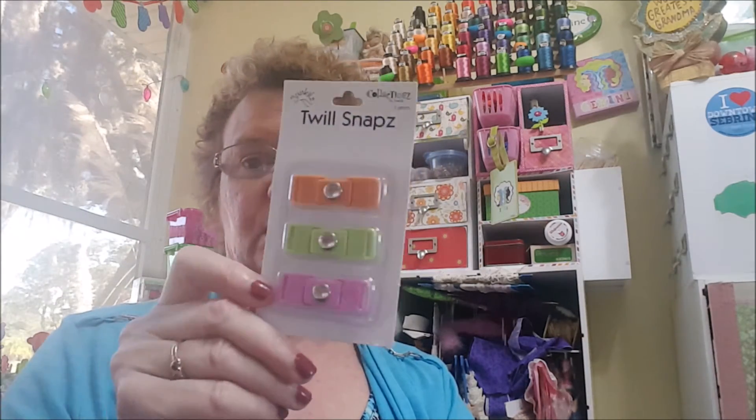The Twill Snaps are for scrapbooking. I'm not really sure how you'd use them in scrapbooking, but the packaging says: 'Simply thread a ribbon or paper through the snap, adhere to your page, and snap it together.' It says it's the perfect way to close a mini book or album, and it's available in 18 different color themes coordinating to the Collectionz line. She only had one pack — she didn't have all 18 selections — but I thought they were really cute. I'm anxious to see what I can do with them, maybe using one of my ribbons.